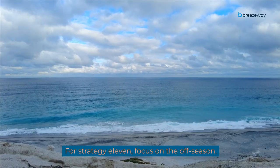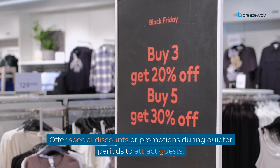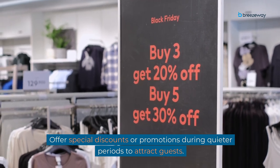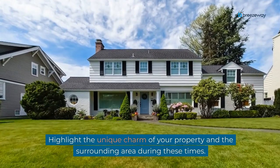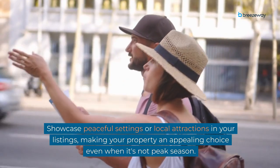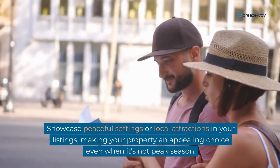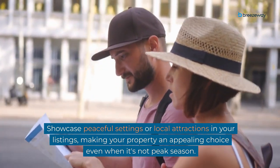For Strategy 11, focus on the off-season. Offer special discounts or promotions during quieter periods to attract guests. Highlight the unique charm of your property and the surrounding area during these times. Showcase peaceful settings or local attractions in your listings, making your property an appealing choice even when it's not peak season.